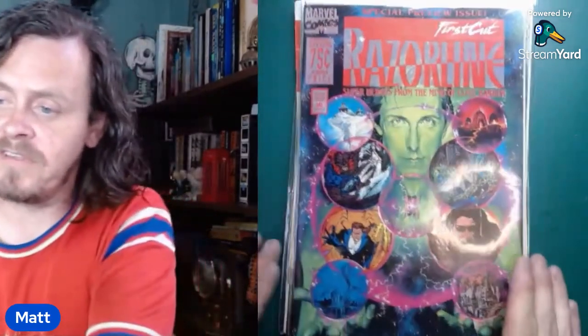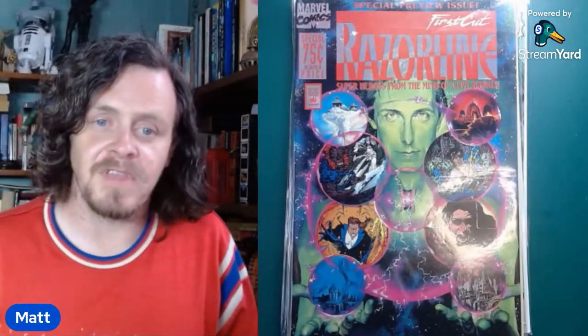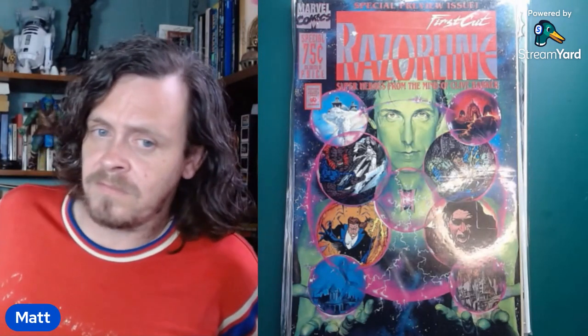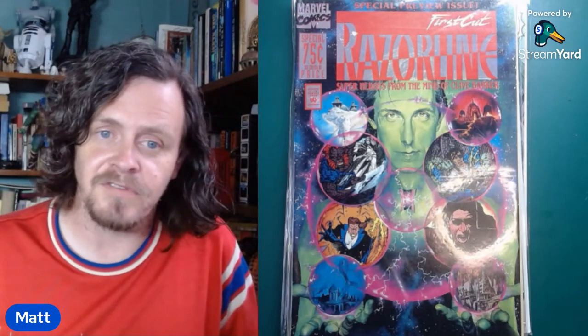That Fem Force is one I needed for my run — grabbed it for the personal collection. This one is going to go into the trade box or sell. They sell for like 10 to 15 bucks. It has previews of some Marvel Razor Line comics like Ecto Kid and stuff — like a preview of all the Clive Barker material.